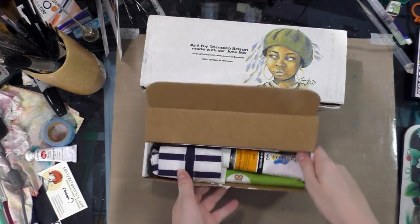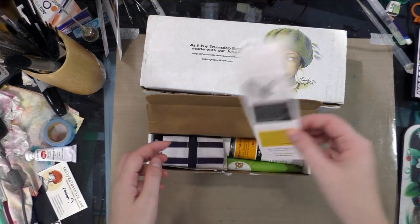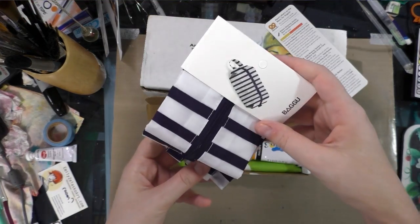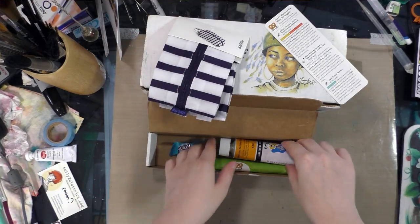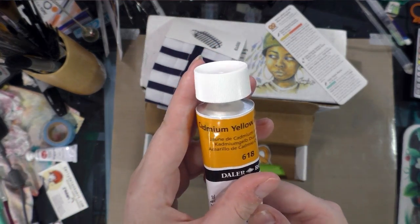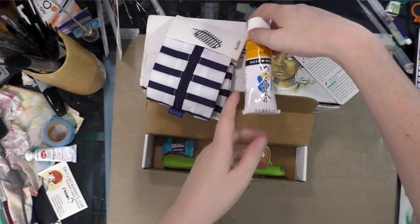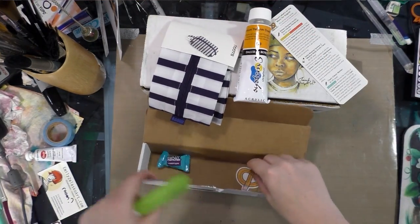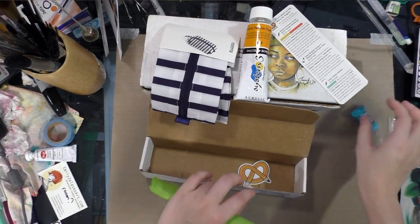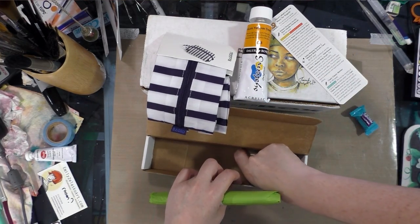A heavy box this week, look at this! So we've got the card, which I'll set aside — oh, cute! That's a cute baggy pencil case. And a big tube of Cadmium Yellow Deep acrylic. A delicious Jolly Rancher Crunch and Chew — you know, to pull out your fillings — and an ArtSnacks sticker.